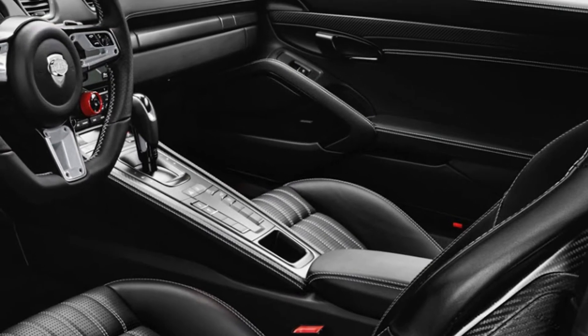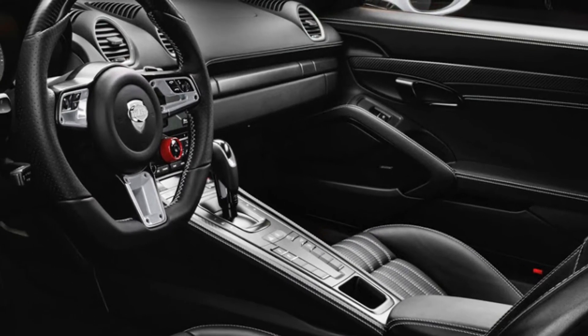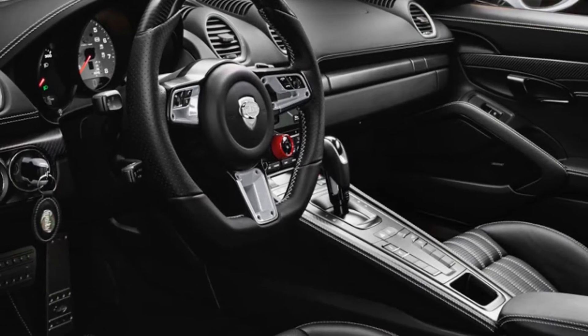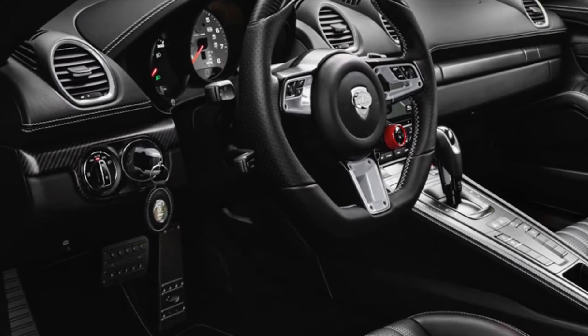Now, however, you can also opt for the newly available TechArt front axle lift system, which will help your 718 model clear common obstacles such as ramps, speed humps, and curbs at the push of a button.